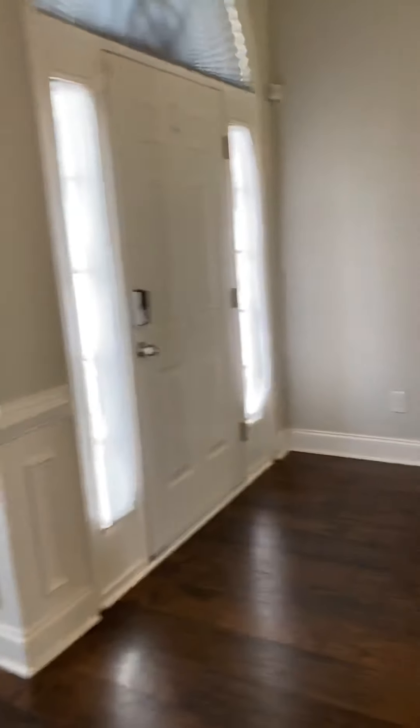The garage is off the laundry room. You also have cabinets above your washer and dryer where you can store your laundry detergents and supplies.